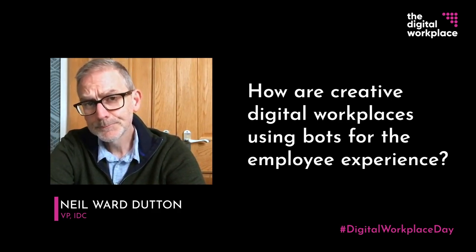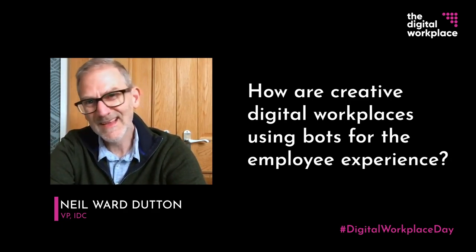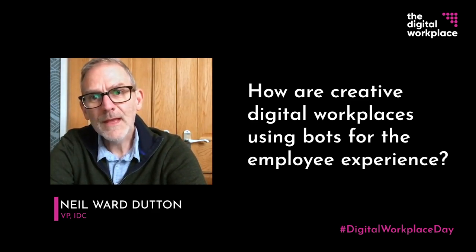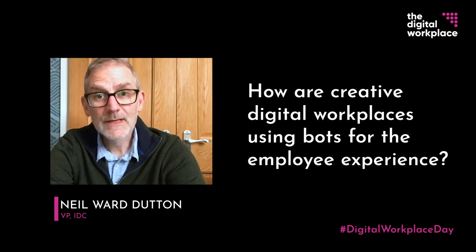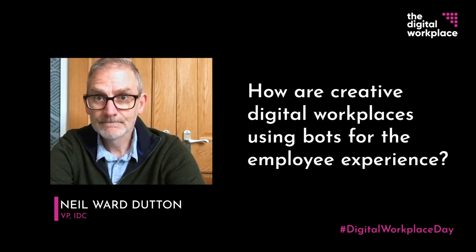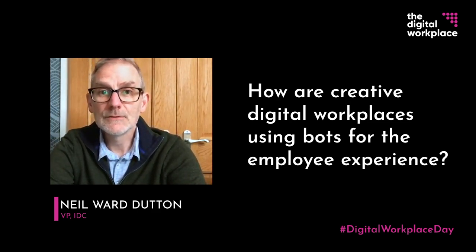The second is robotic process automation, or RPA bots, which automate common administrative tasks — commonly focusing on data entry, validation, and reporting, that kind of thing. RPA bots may not have any user interface at all, instead working behind the scenes to automate tasks. And more and more, we're actually seeing these two bot types being used together.